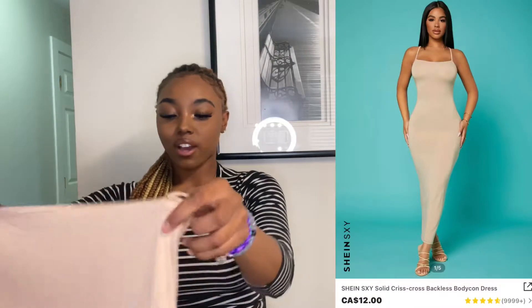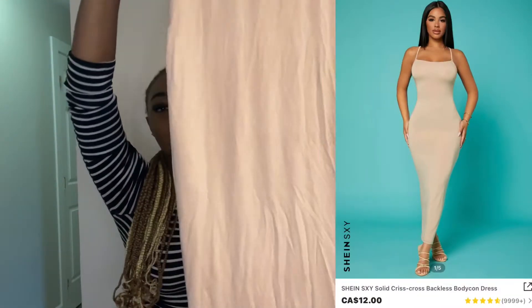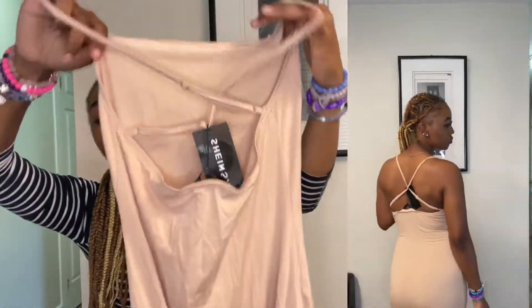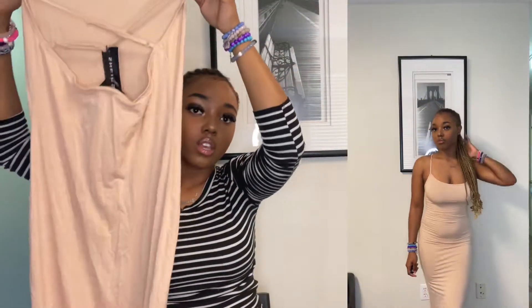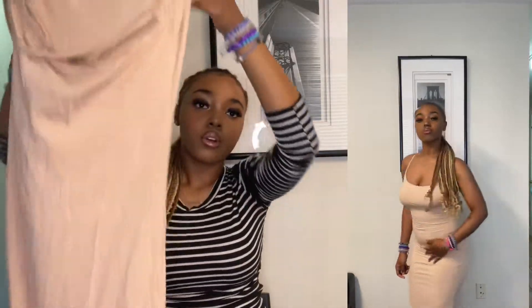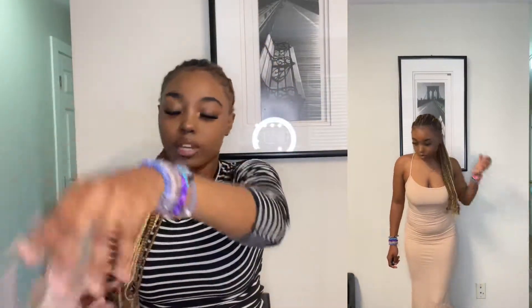The next item is the Shein Sexy Solid Crisscross Backless Bodycon Dress and I got this in the color khaki — it's more like a cream, more like a beige to me. This is the back, it's crisscross as you guys see in the try-on aspect of the video, and it fits my body so nice.